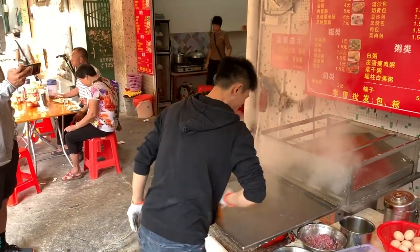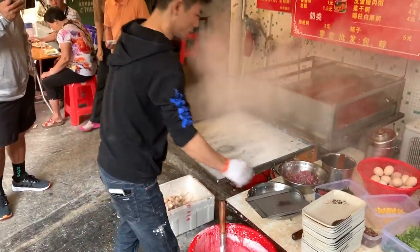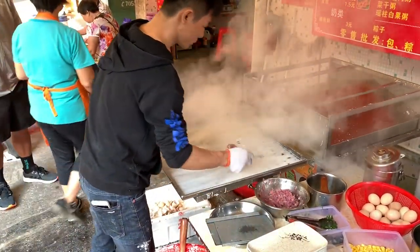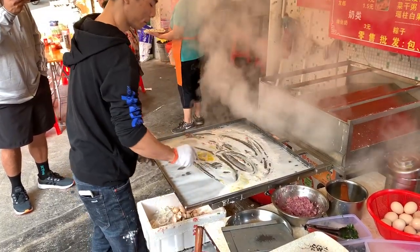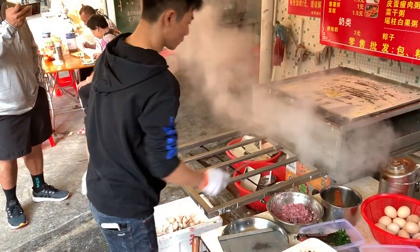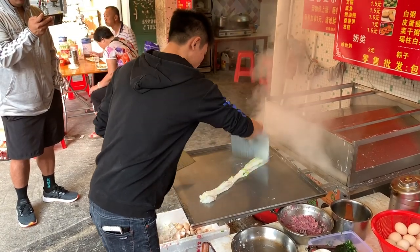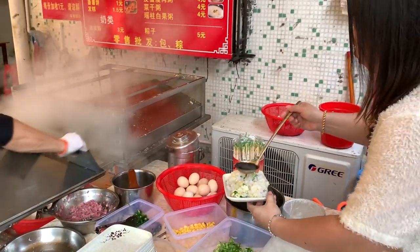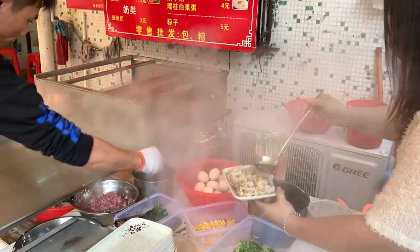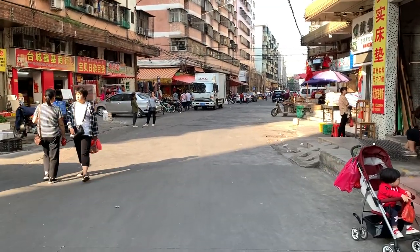Round one is done. We're going to go search for round two. Round two is finished — look how fresh this is. Now we are on our way to round three to get some rice noodles to finish off our breakfast.